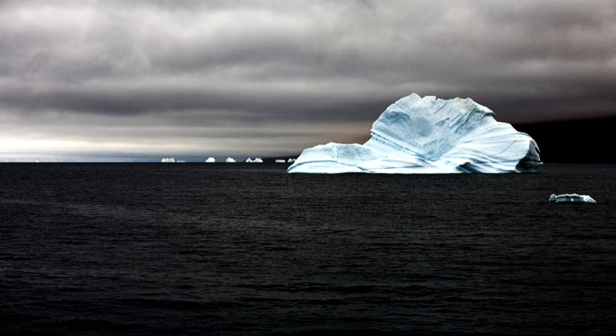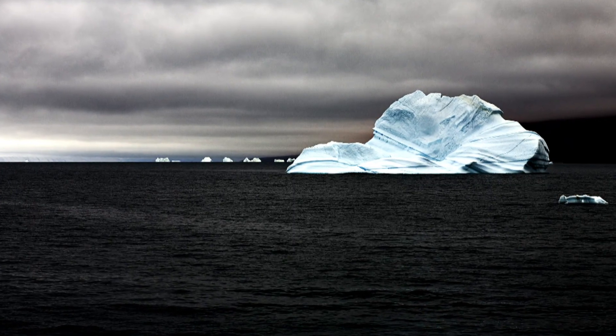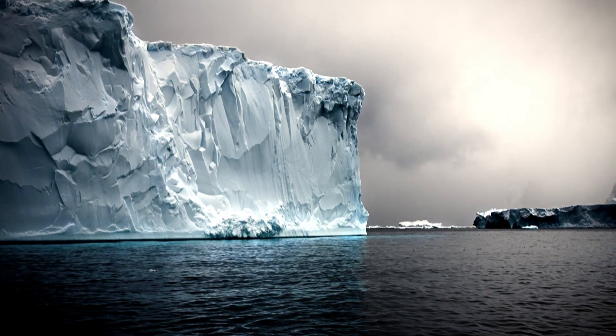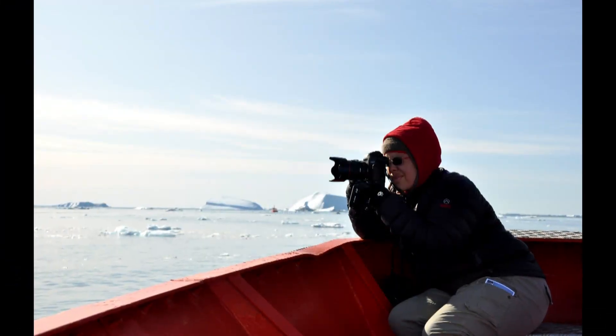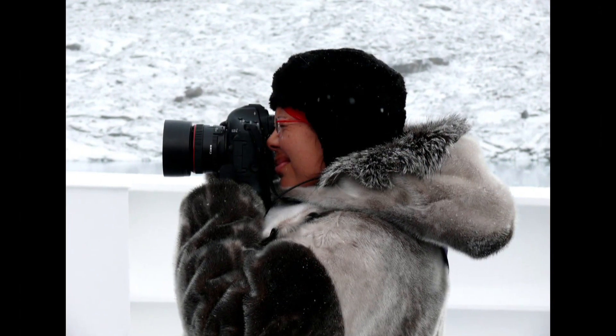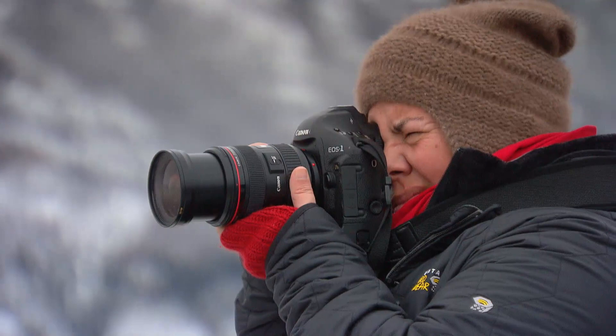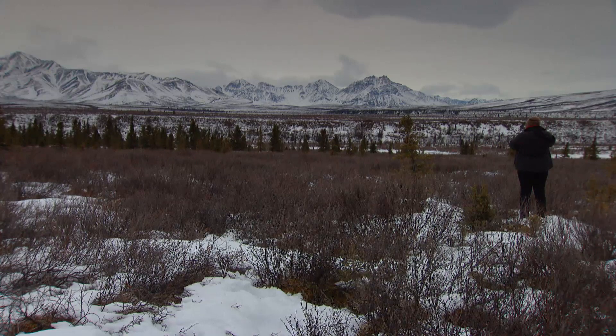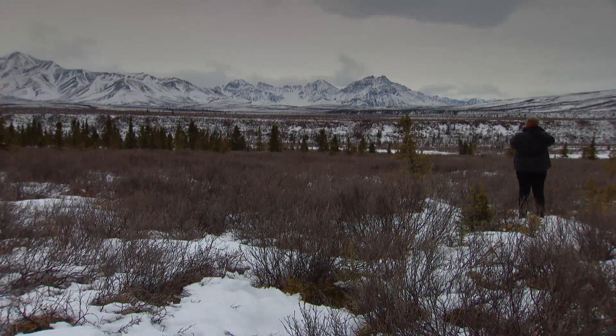They are award-winning images — icebergs and frozen vistas taken in cold, distant places of the globe. So you can bet Camille Seaman, fine art photographer, knows a thing or two about shooting in winter conditions. We asked her for some tips for amateur shutterbugs, especially why snow pics often look 50 shades of grey instead of brilliant white.